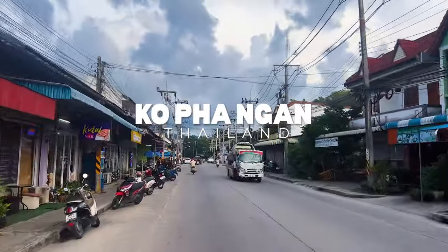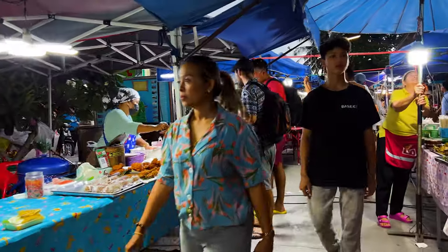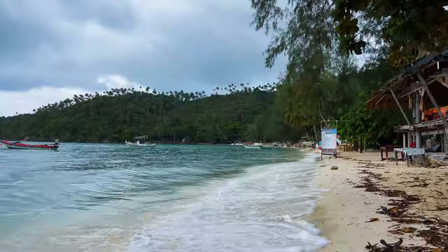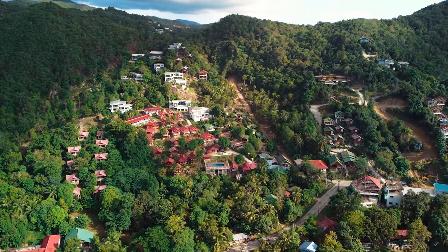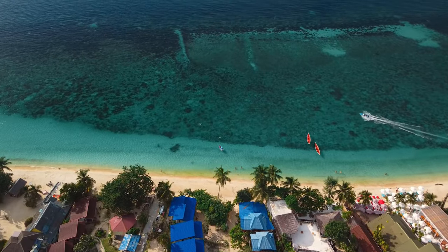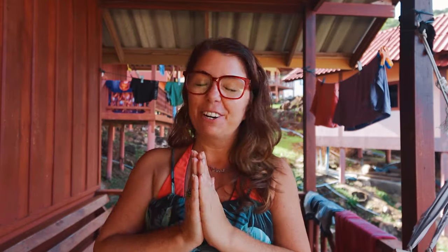Good morning from Koh Phangan. We arrived here a few days ago from Koh Tao, where we had an amazing time exploring the beaches. We thought we would do the same here, except the November rain has been coming down the past few days, so we've just been chilling. We're staying on the west side of the island and there are a couple of beaches I really want to see, and also lots of traditional food.